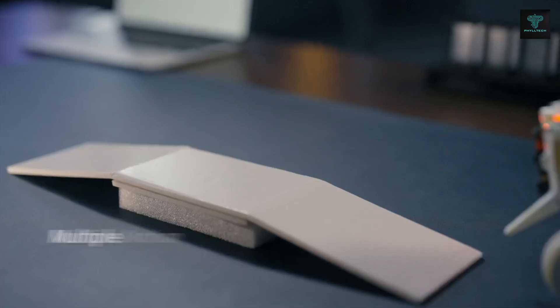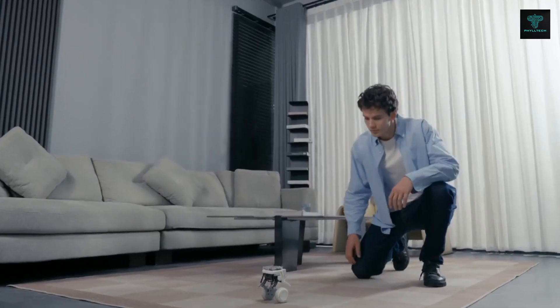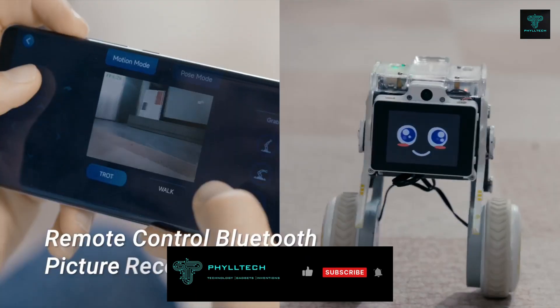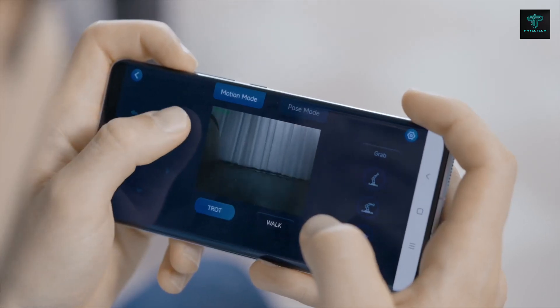With its 360-degree servo motors, X-Geo Rider moves smoothly and flexibly. It supports wireless connectivity through dual-band Wi-Fi and Bluetooth, making it an engaging and versatile desktop companion for entertainment, education or research.